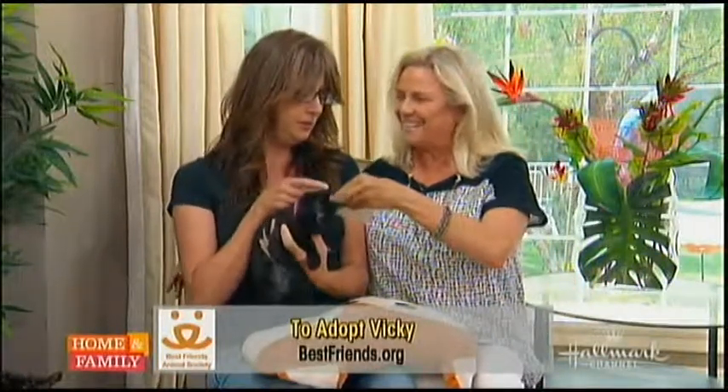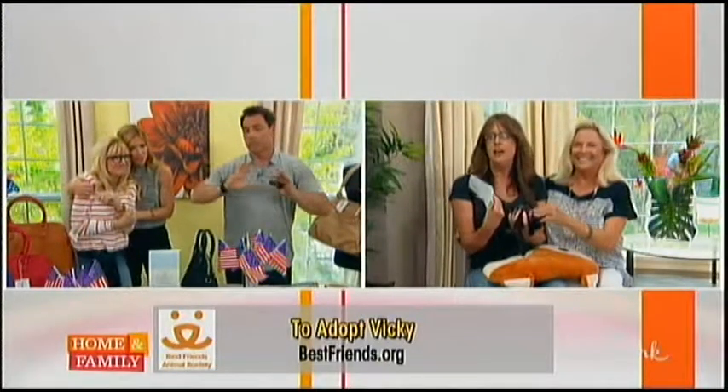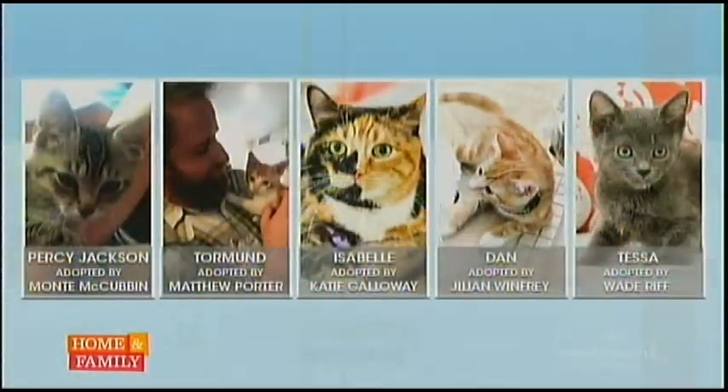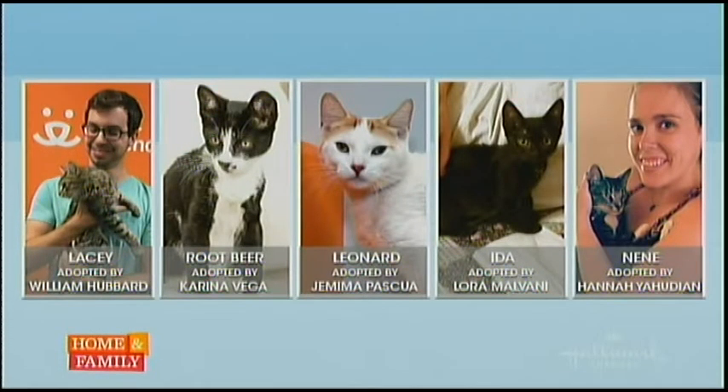This donation is from the HollywoodSteals team to Best Friends Animal Society. We've been doing this all month long — look how many cats have been adopted. Ten cats and kittens have found forever homes because of us. They're out of the shelters and into loving, caring homes, and that makes me feel good.